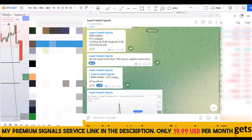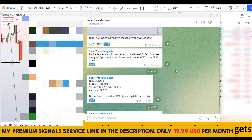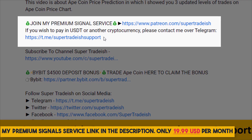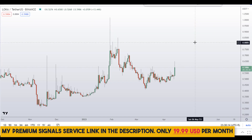If you want to join my premium signal service, where I give you real-time updates of levels and targets with commentary that I cannot do in the videos, you can check out the link in the description for further details. This signal service is very cheap — only $19 per month.